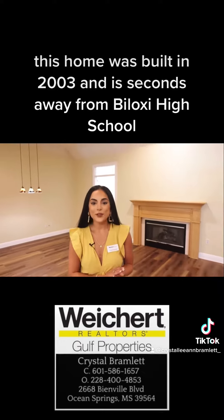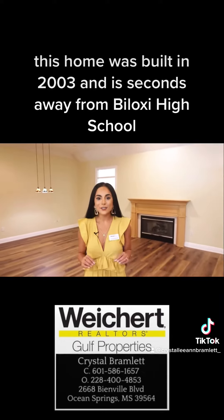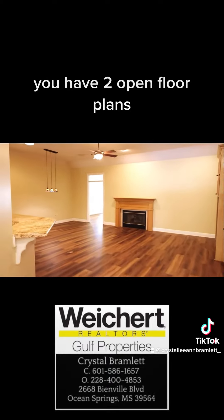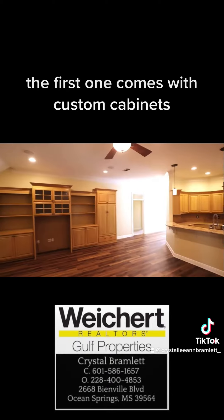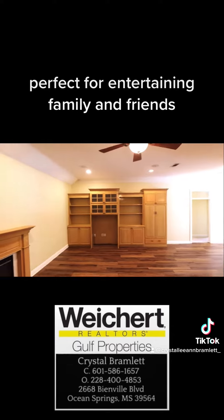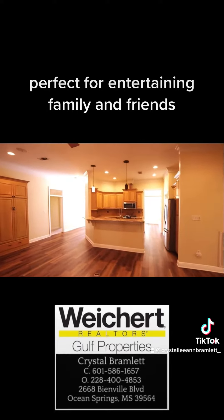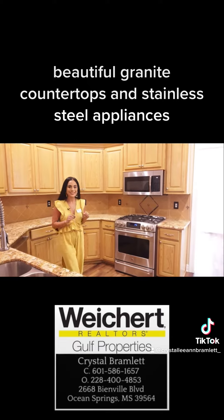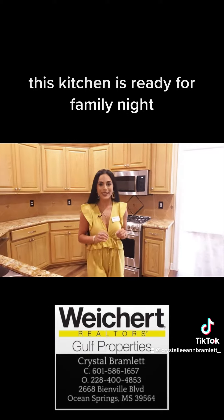This home was built in 2003 and is seconds away from Biloxi High School. You have two open floor plans. The first one comes with custom cabinets, perfect for entertaining your family and friends. Beautiful granite countertops and stainless steel appliances — this kitchen is ready for family night.